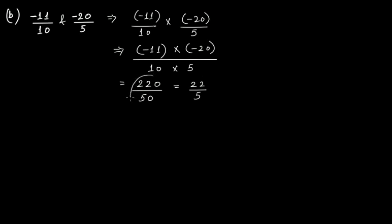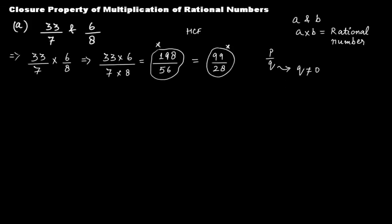Both 220/50 and its simplified form 22/5 are rational numbers of the form P over Q where Q is not equal to 0. From both examples we can conclude that if we have two rational numbers and multiply them together, the product is also a rational number. Therefore, rational numbers are closed under multiplication.